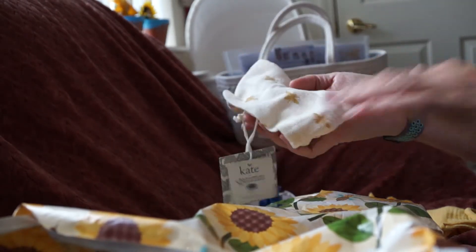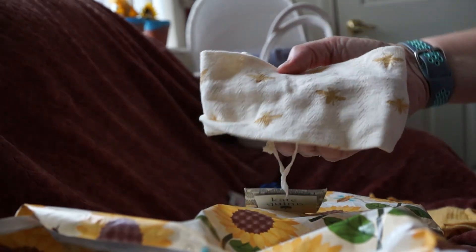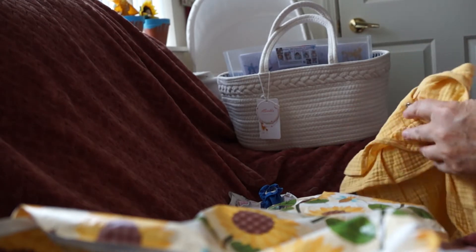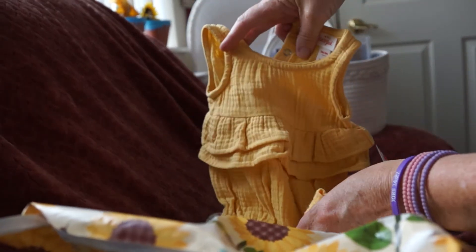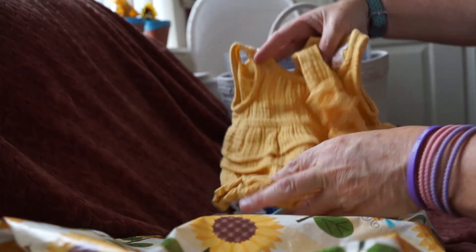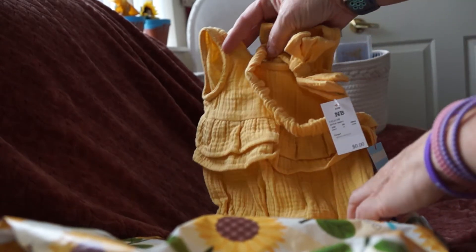Kate Quinn adorable little bumblebee headband from Reborns by Megan. She made a couple babies for me — my portrait babies Ruby and Scarlet — and this adorable little outfit. It's going to be adorable on Scarlet, or on any of the other babies. I might be able to fit Scarlet and Ruby, but I was thinking Eleanor. We'll have to see if that's going to work.